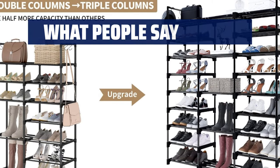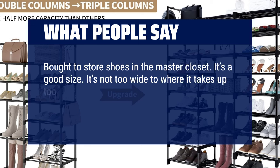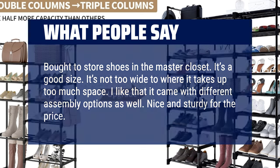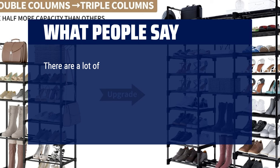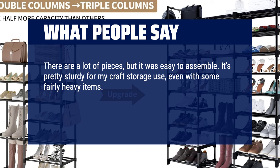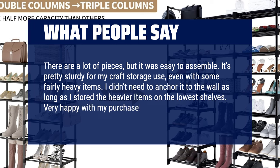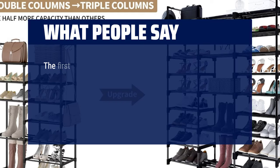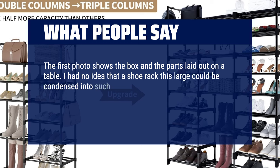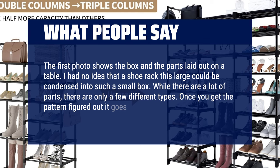What people say: bought to store shoes in the master closet. It's a good size — not too wide to where it takes up too much space. I like that it came with different assembly options as well. Nice and sturdy for the price. There are a lot of pieces but it was easy to assemble. It's pretty sturdy for my craft storage use, even with some fairly heavy items. I didn't need to anchor it to the wall as long as I stored the heavier items on the lowest shelves. Very happy with my purchase. I had no idea that a shoe rack this large could be condensed into such a small box.